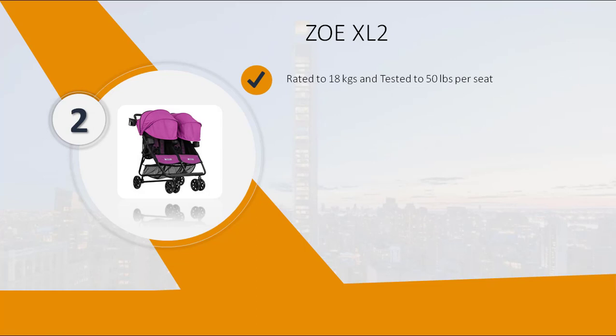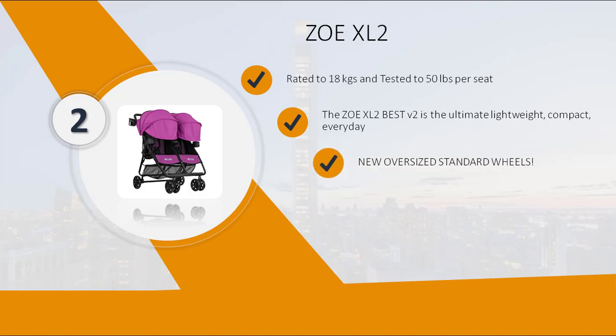The Zoe XL2 Best V2 is the ultimate lightweight, compact, everyday double stroller. Features new oversized standard wheels, independent seat recline, and independent canopies.